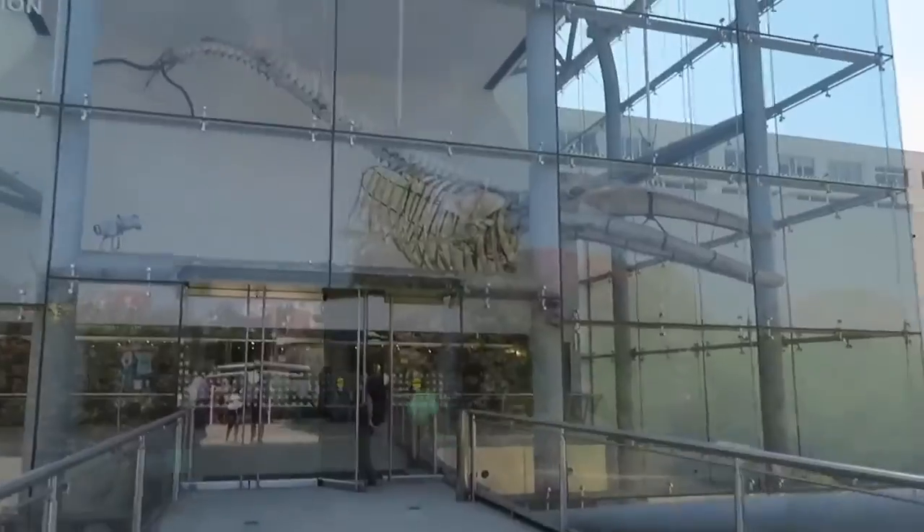Oh, it's Ray's first time. First time at any museum right here in LA? No, I've been to La Brea. I don't remember, but I've been to one. I don't believe it.